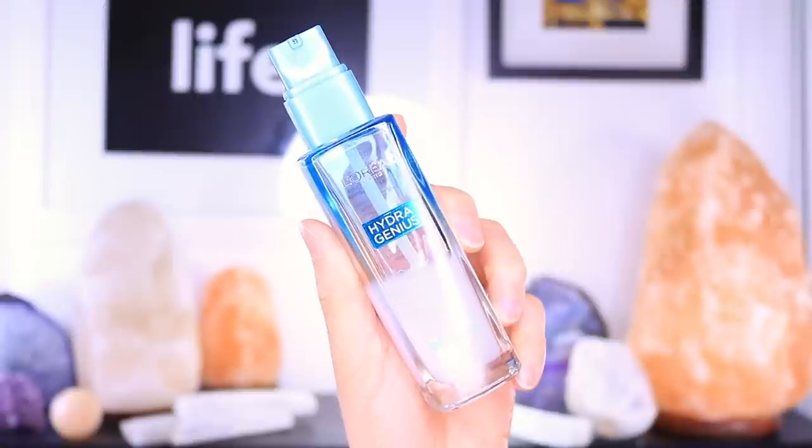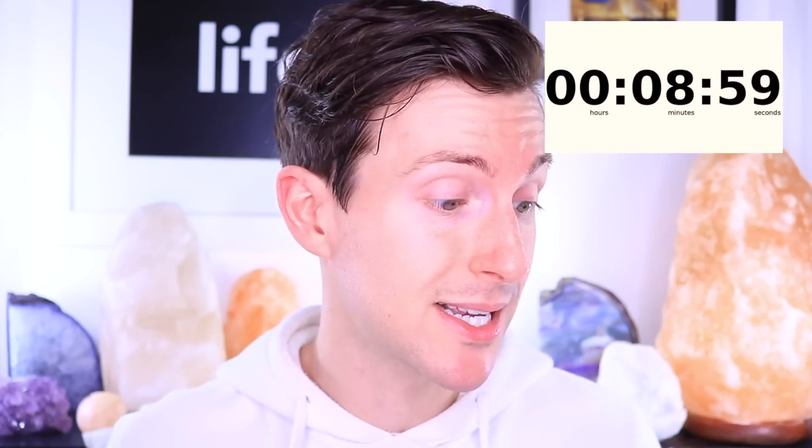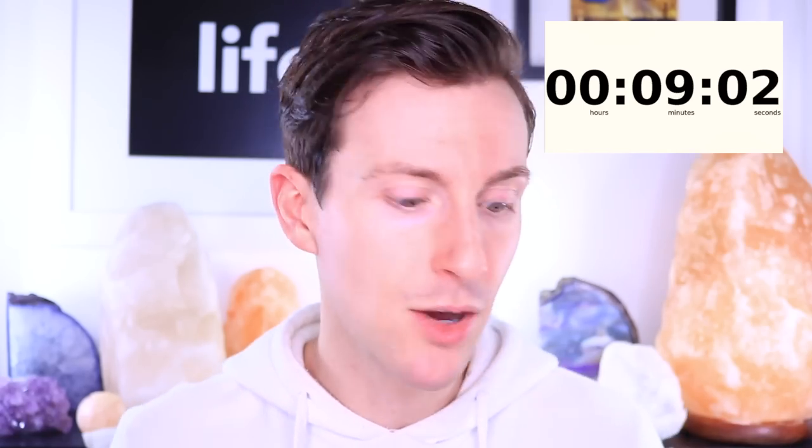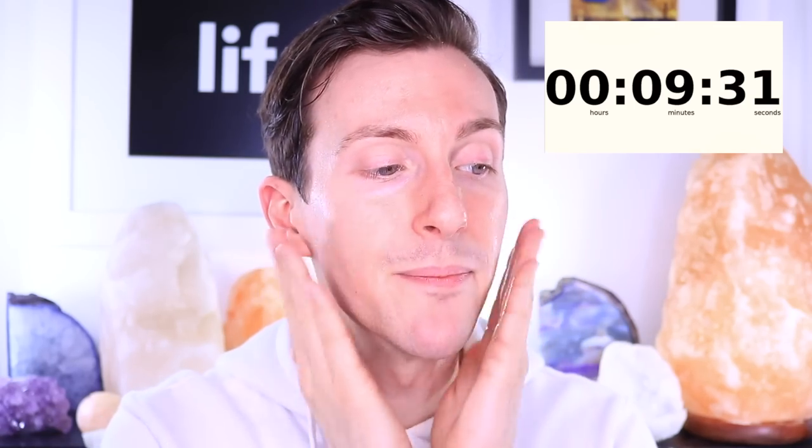The serum dries down, it's a little tacky at first, but give it a couple of seconds and it absorbs instantly — you can hear it on my fingers, it's instantly dry. The serum is just really comforting, hydrating, and plumping — that's all I'm looking for — and this one has been fitting the bill perfectly. I definitely recommend checking this one out. Next up is moisturizer — the L'Oreal Paris Hydragenist, which I've talked about a lot on my channel.